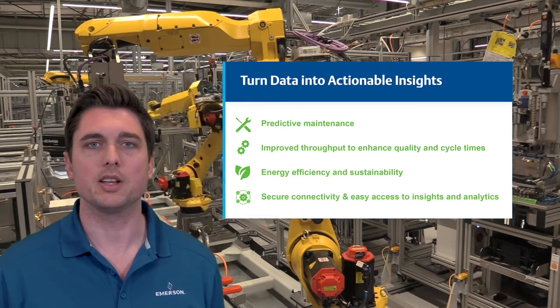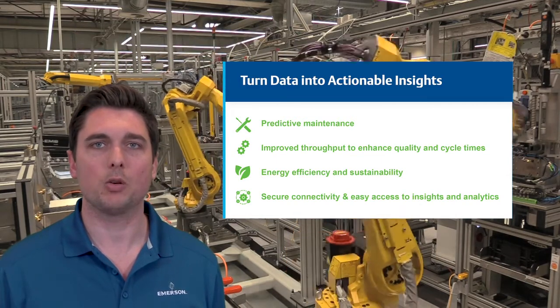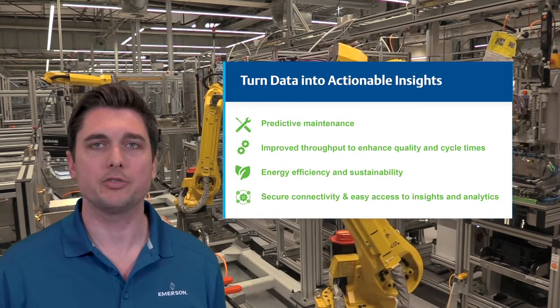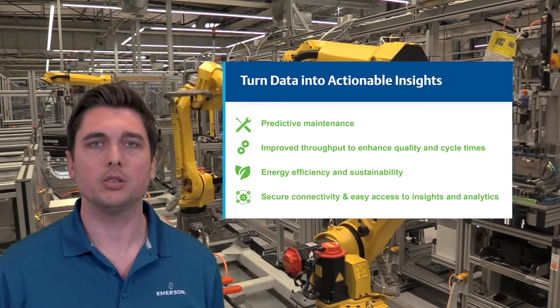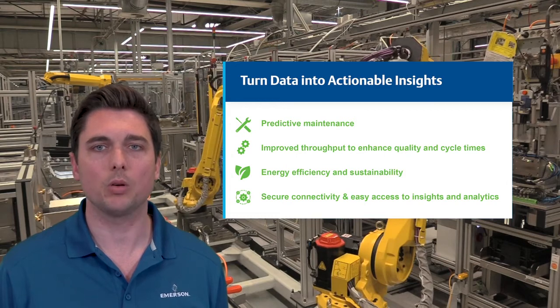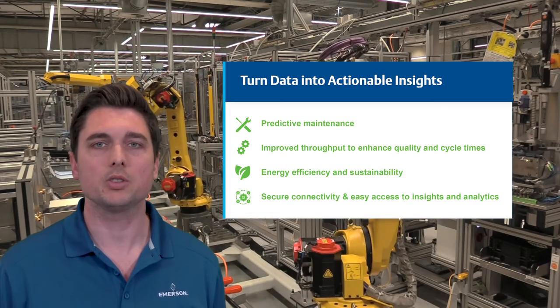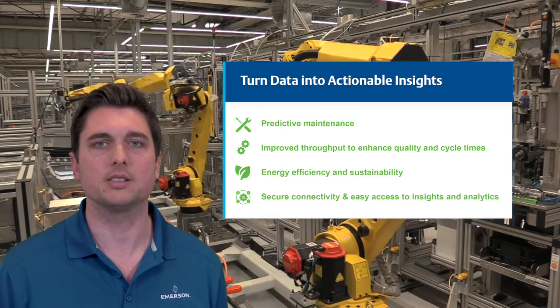we can help you find solutions that include predictive maintenance, improved throughput to enhance quality and cycle times, energy efficiency and sustainability, and delivering secure connectivity by embedding open IIoT protocols in our hardware and using cyber-secure edge devices, which allow you to easily access insights and analytics.